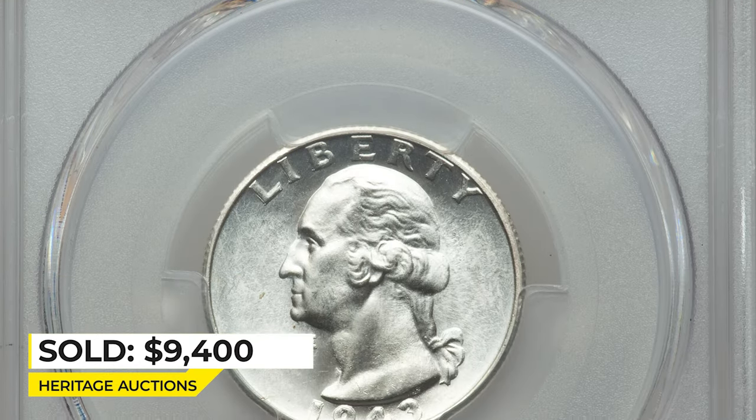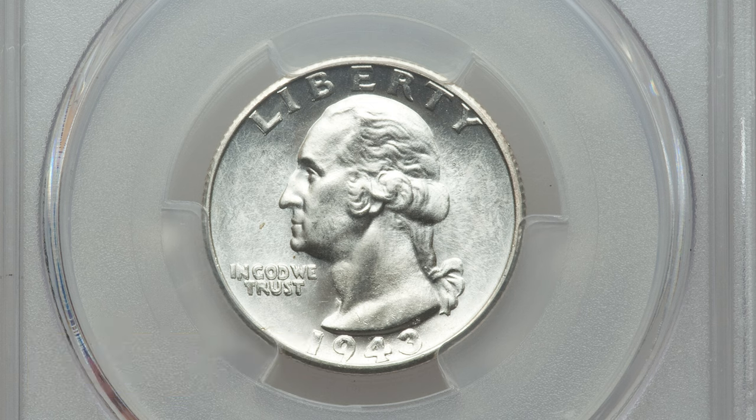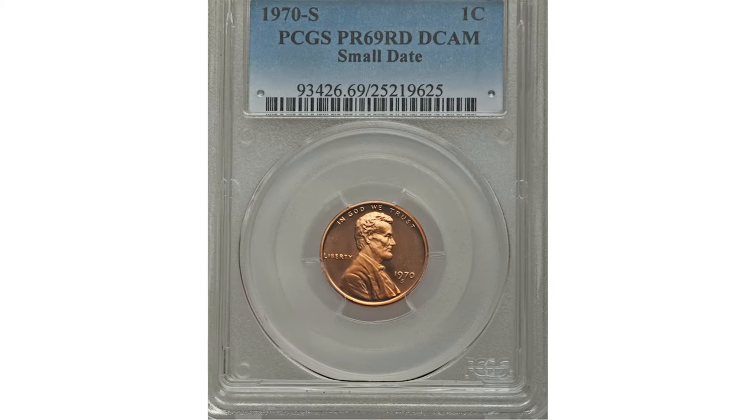The present coin exhibits well-detailed design elements and impeccably preserved, mostly brilliant surfaces with just a few subtle hints of golden tan toning. It sold on June 8, 2017 for $9,400 at Heritage Auctions.